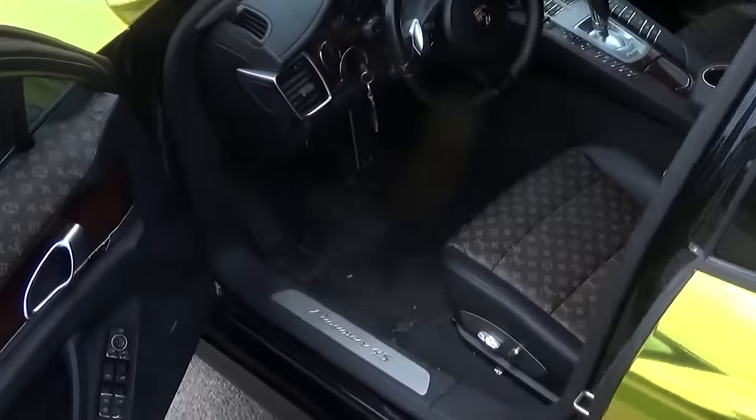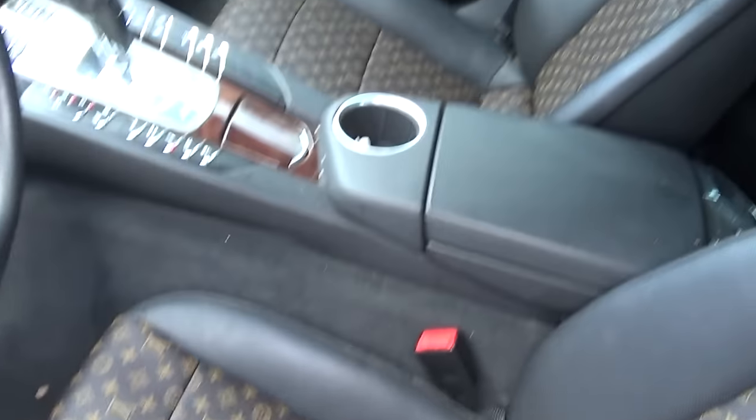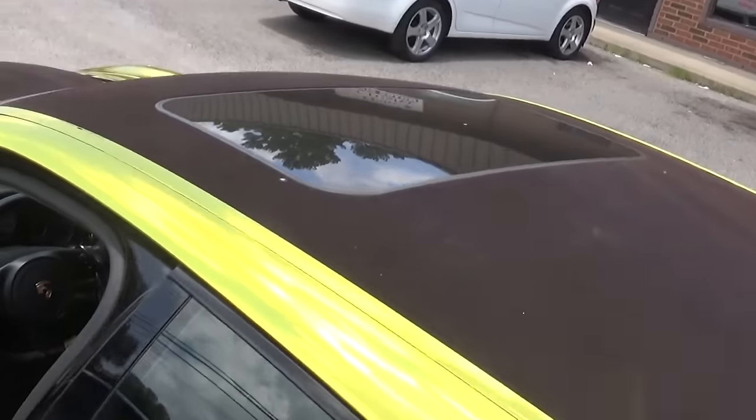We didn't stop there. We got the whole interior Louis Vuitton. This car will be available for rent. Sunroof, of course.